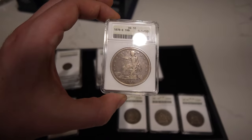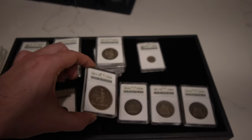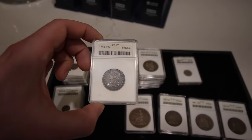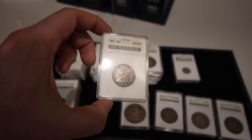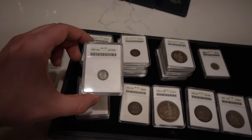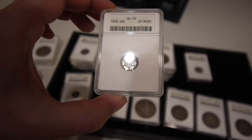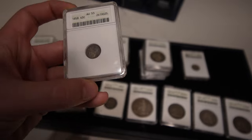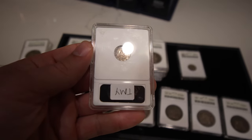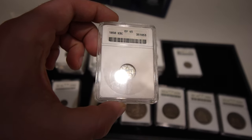Here's an 1878-S trade dollar in VG10 — not a coin you see often, especially in a holder, as a lot of those are sold raw. We also have this 1835 cap bust quarter graded VF20. Then we have some cool three-cent silvers to end it out — all with a little bit of charm and a little bit of color. You can still see luster on the coins. Some have rainbow toning, some have blue, like this 1858 in XF45.